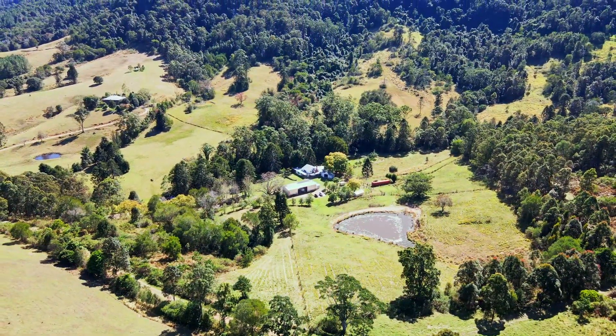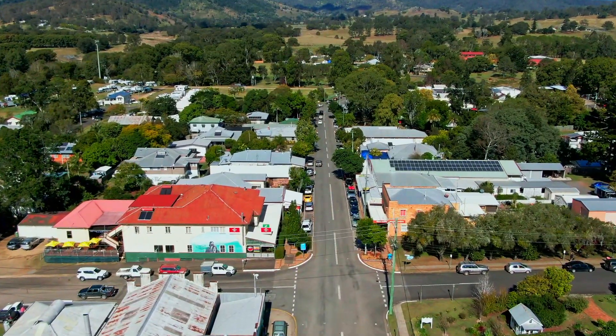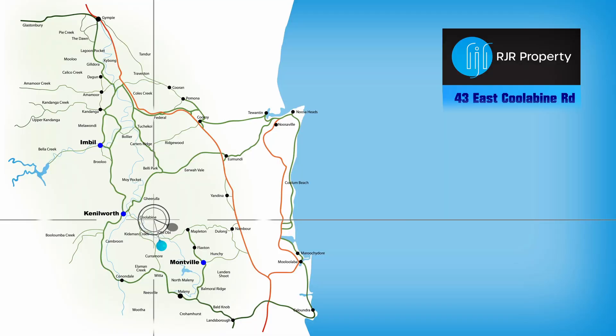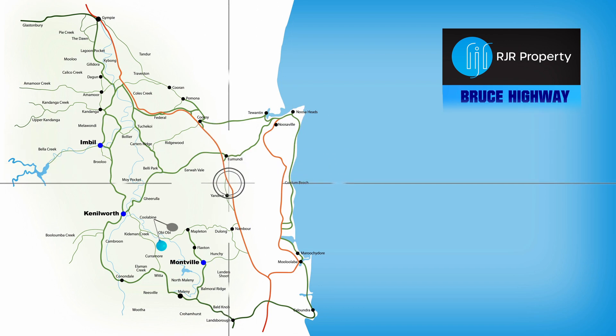East Coolabine Road is 10 minutes from Kenilworth, a village set on the banks of the Mary River close to the State Forest and National Park. It is half an hour from Yomundi where you can go straight through to the coast at Noosa or enter the freeway on your way to anywhere.